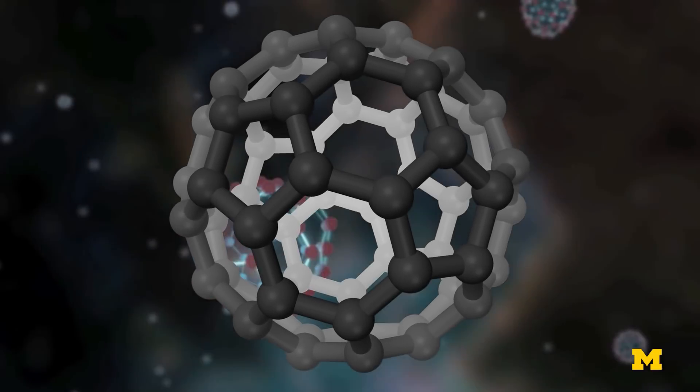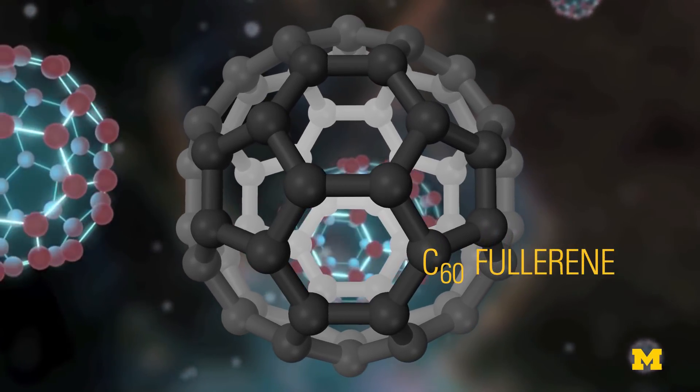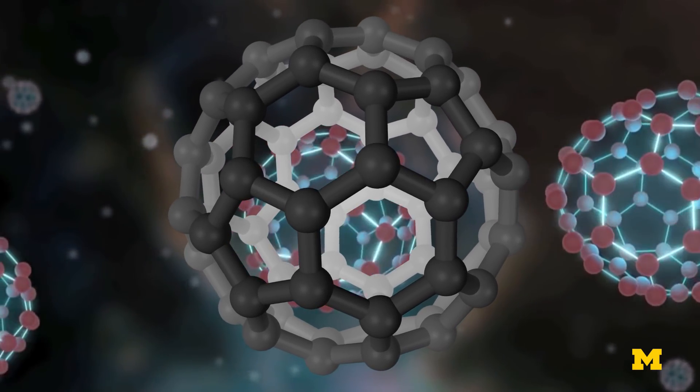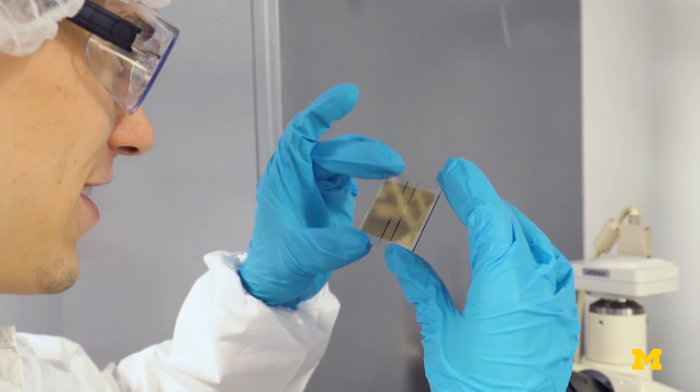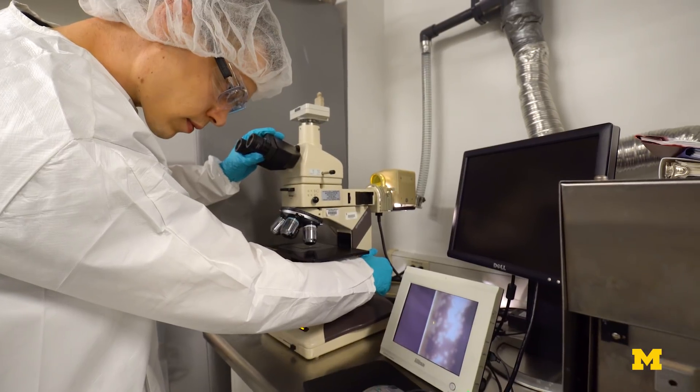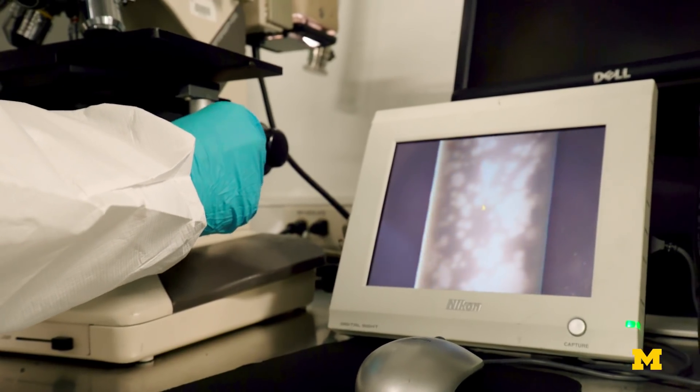The simplest fullerene is carbon-60 — just 60 carbon atoms. And C-70, which is the molecule we used, is a tiny, molecule-sized sphere. It is not too much of a problem for an electron to hop from one sphere to the next. It can always find a path. This is what makes them really good electron conductors. Even though they form nice packed rafts, there are still lots of defects — fortunately, it didn't stop the electrons. They found ways around the defects.